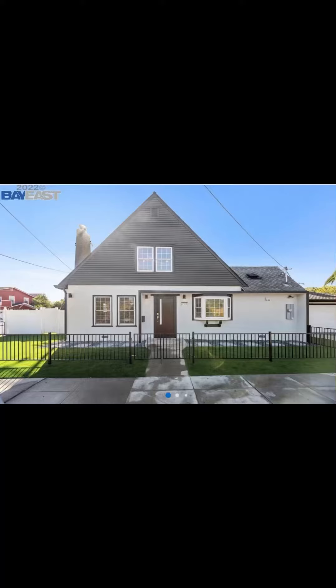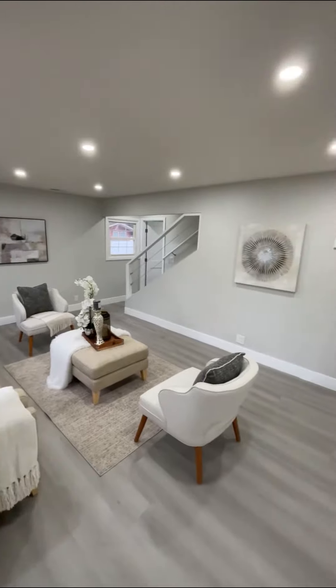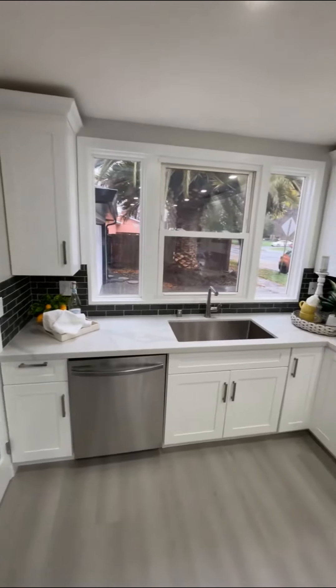Hello everyone! Today is the last day of 2022 and I wish you all a happy new year. Now let's look at this stunning single family house in Fremont, California.